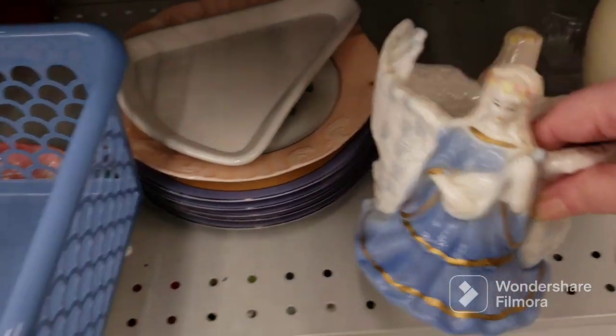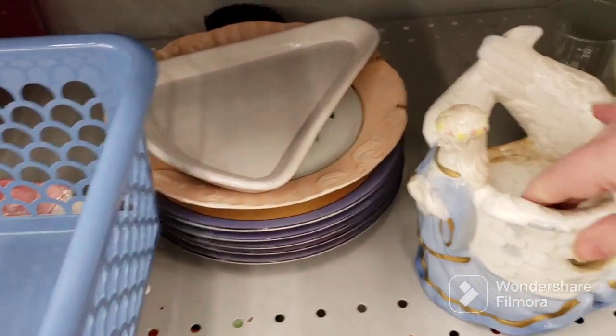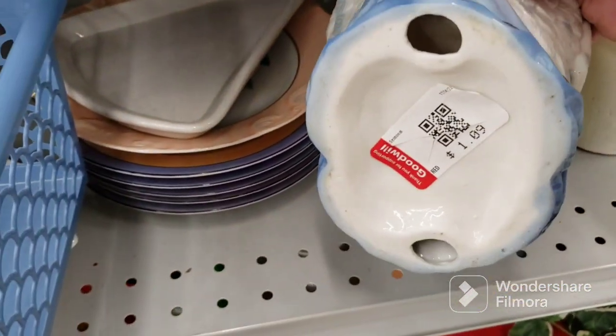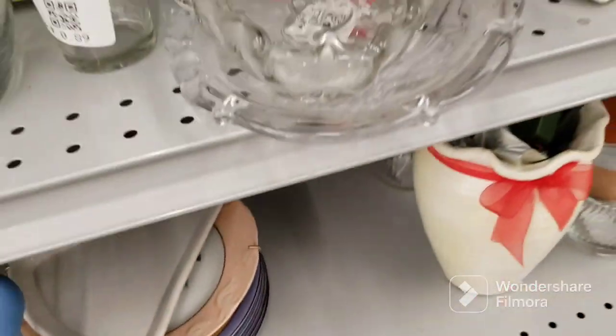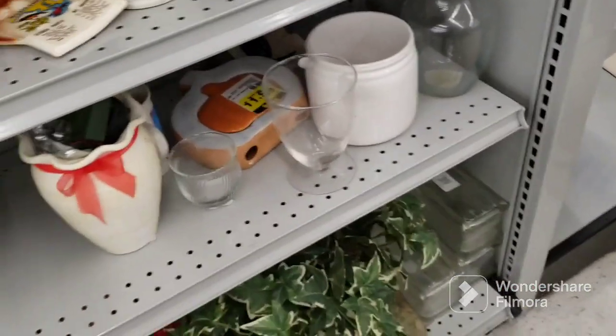This is pretty too — three angels and you put your pillar candle in there. It's $1.09. I'm gonna put that in the cart and check the damage.